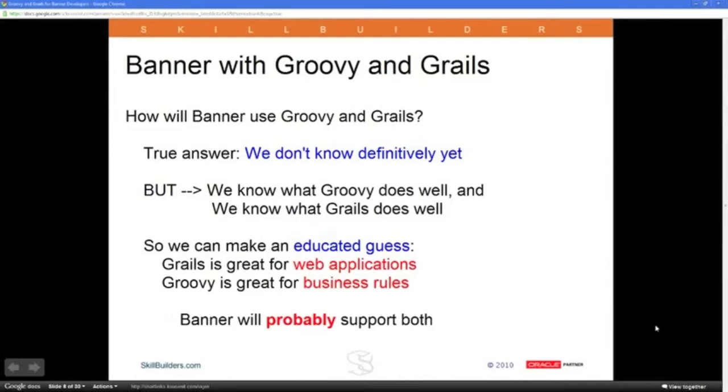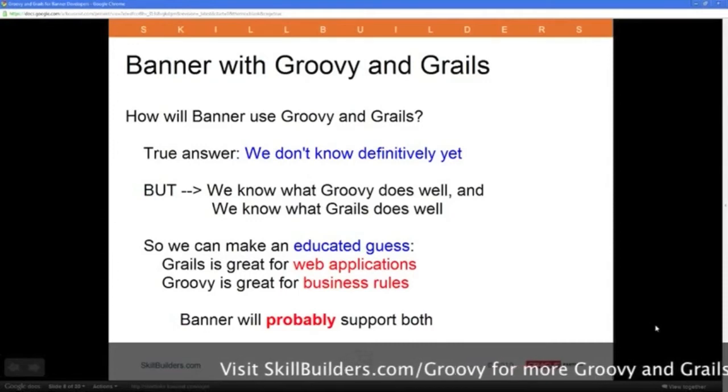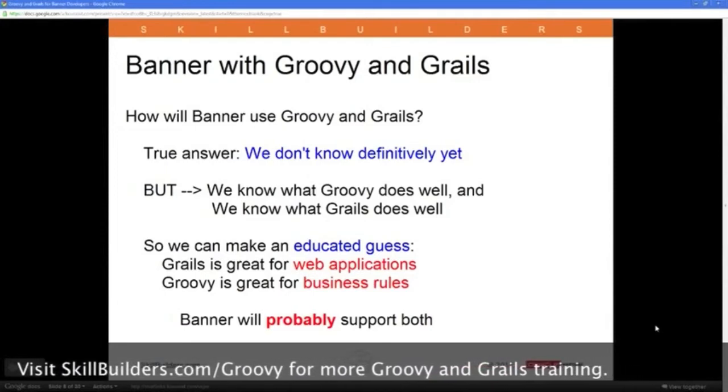The idea is for Grails to be another replacement for Oracle Forms. I don't believe they're going to remove anything or deprecate any existing applications or force you to rewrite anything that already works. I always take the philosophy: if something already works, leave it alone. I don't think you need to port any existing applications over to Groovy or Grails. But if you want to build new applications, these are going to be options available to you.